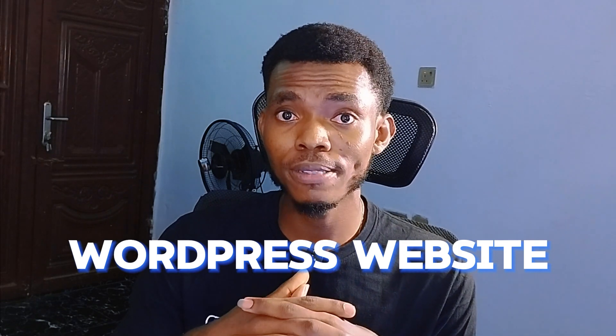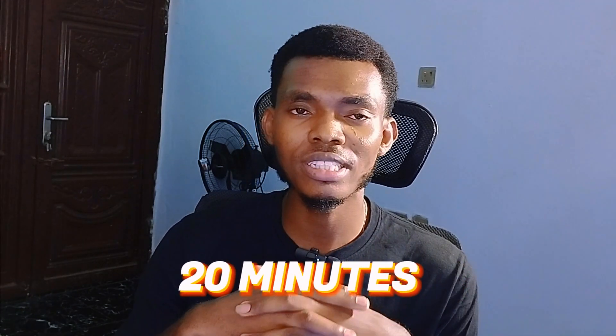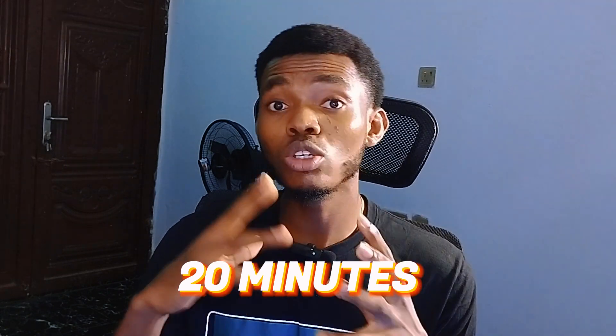Hey there, are you ready to dive into the exciting world of creating your own stunning WordPress website? If yes, then you are in the right place. Hi, my name is Emanuel Okara, and in this video I'm going to be showing you how to design a stunning WordPress website, and the best part is that we're going to be doing this in 20 short minutes.